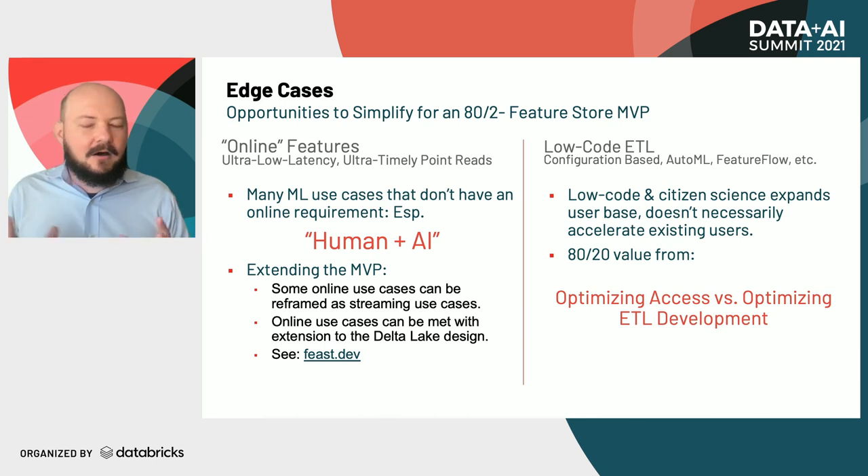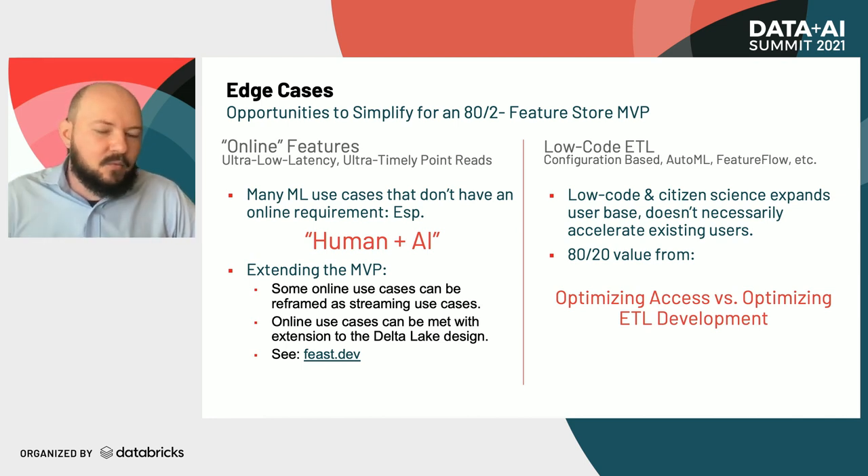Another thing that often gets roped into feature store implementations is optimization of the workflow for developing ETL pipelines. There's a lot of interesting work happening there, but we find that where we get the most value is from optimizing the way we access that data versus optimizing those ETL pipelines.